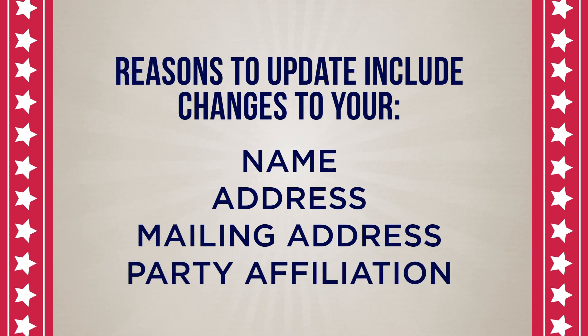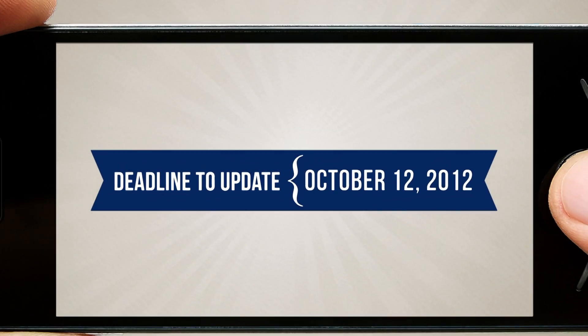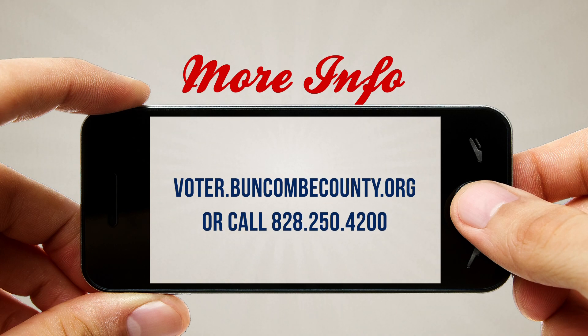The deadline to make any updates or to register as a new voter in Buncombe County is October 12, 2012. If you are not sure if you are registered to vote, you may check by visiting voter.buncombecounty.org or by contacting Buncombe County Election Services at 828-250-4200.